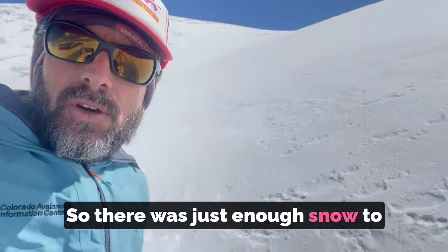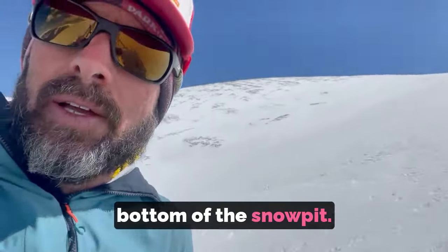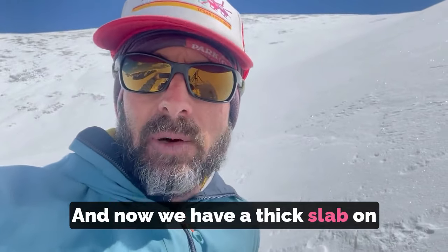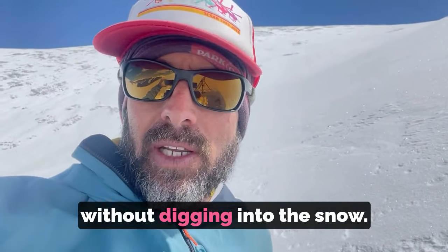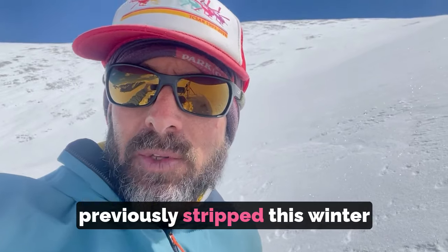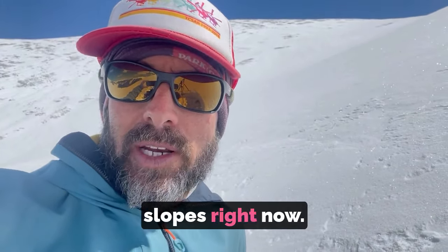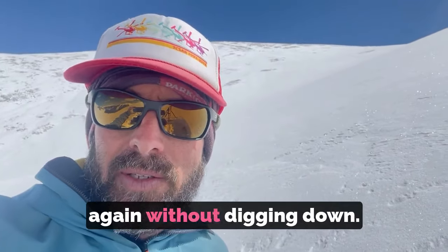So there was just enough snow to form a weak layer at the bottom of the snow pit. And now we have a thick slab on top and it's really hard to tell without digging into the snow. So these slopes that were previously stripped this winter and didn't have much snow are probably the most dangerous slopes right now, and it's really hard to tell again without digging down.